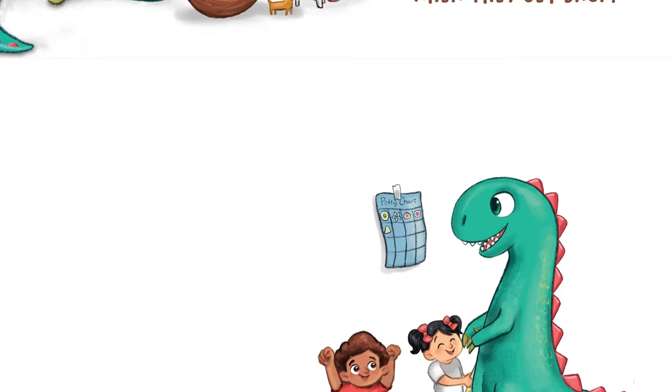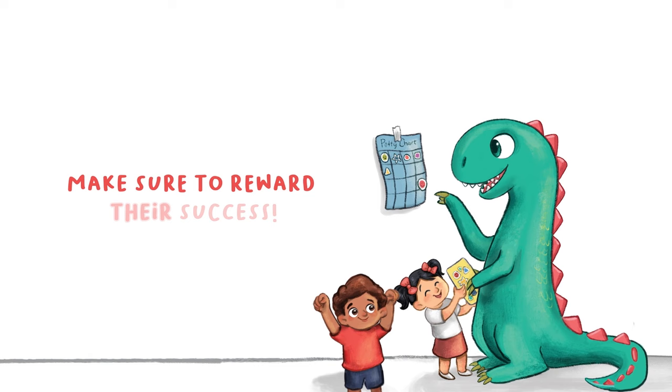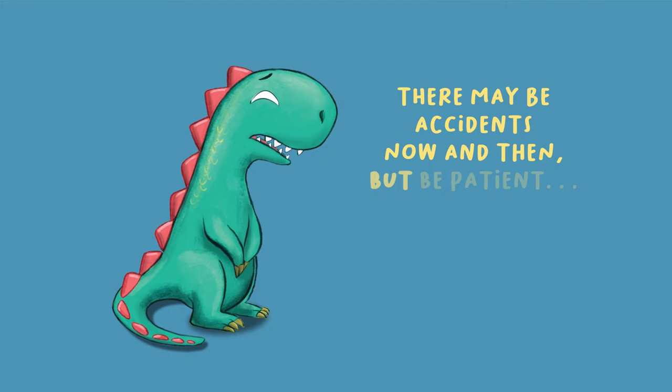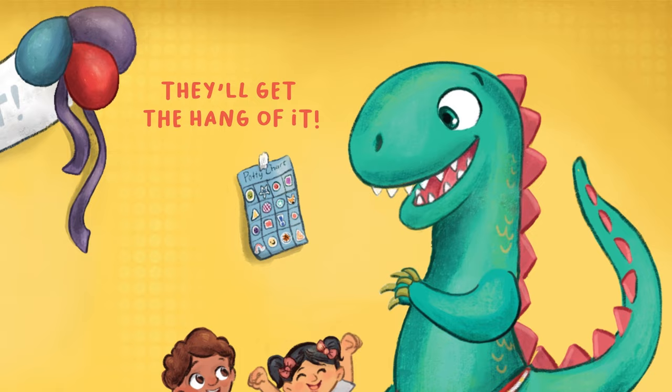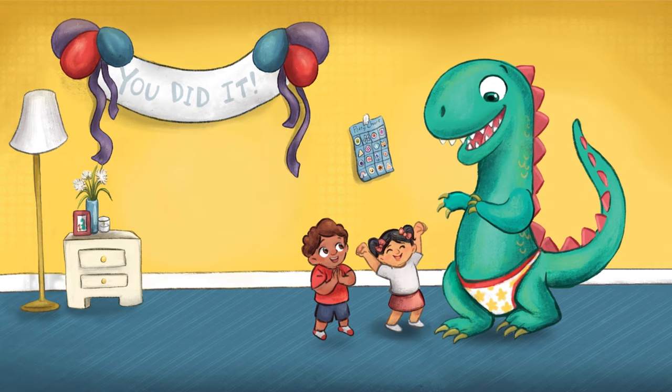Make sure to reward their success! Good job! There may be accidents now and then, but be patient. Congratulations! They'll get the hang of it! I'm so proud of you! You did it!